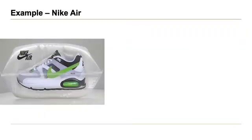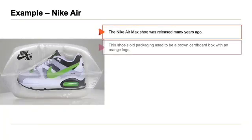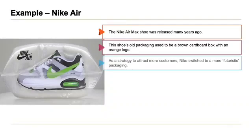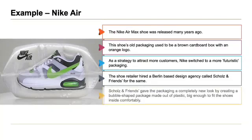Now let's look at examples of some famous packaging, starting with Nike Air. The Nike Air Max shoe was released many years ago. The shoe's old packaging used to be a brown cardboard box with an orange logo. As a strategy to attract more customers, Nike switched to a more futuristic packaging, hiring a Berlin-based design agency called Scholz & Friends, who created a bubble-shaped package made out of plastic, big enough to fit the shoes inside comfortably.